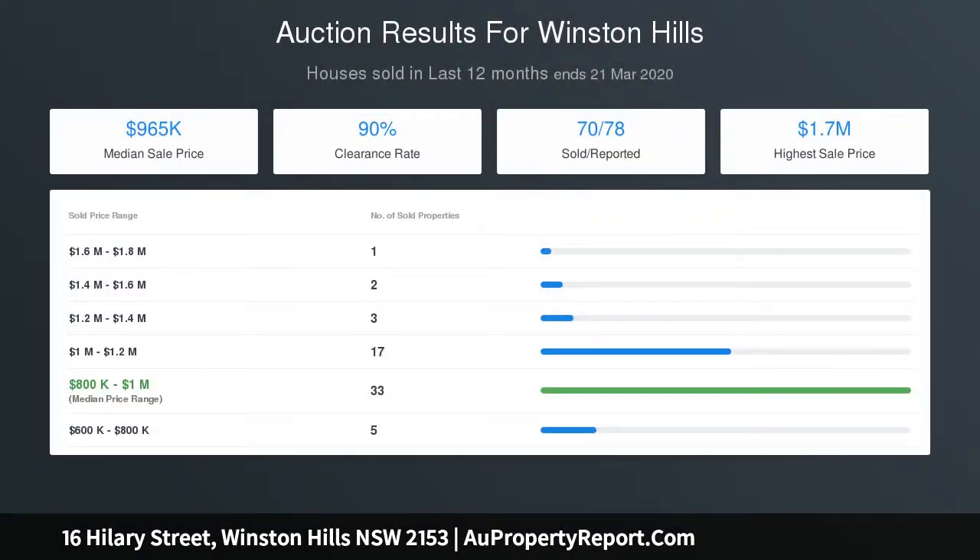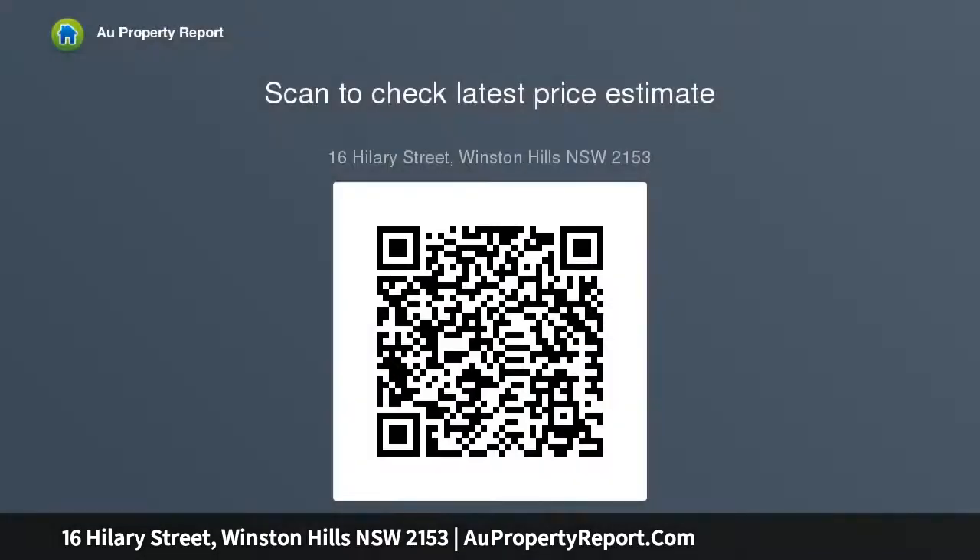You also can't beat this fine location that offers easy access to main arterial roads, is walking distance to parkland reserves, shops, and T-way express buses, close to your choice of quality schools, and just 10 minutes to all major amenities in Parramatta.